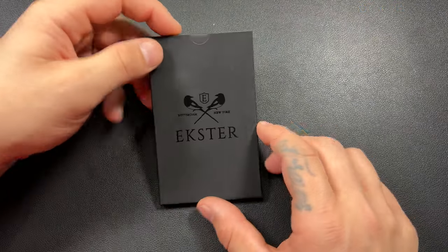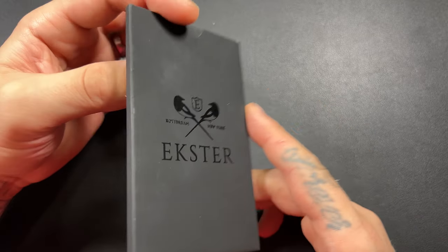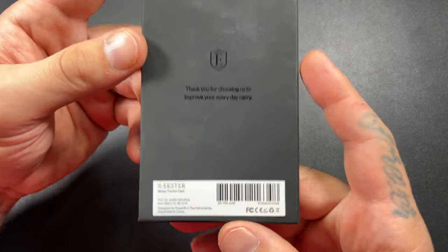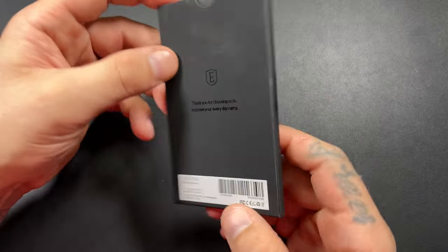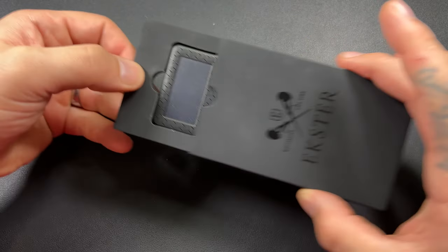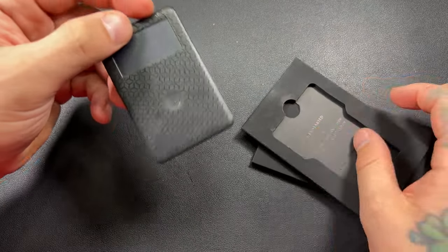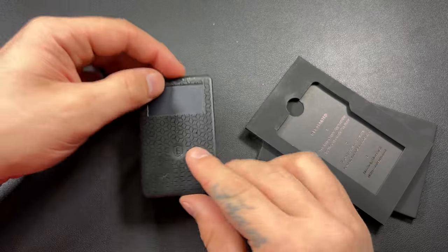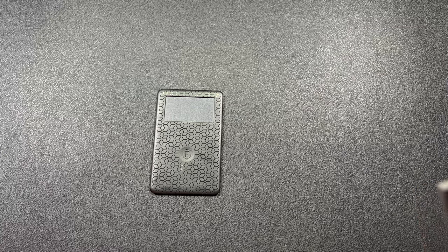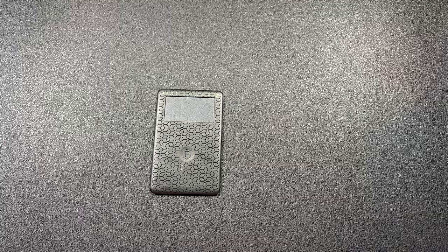A couple things to know about this: it's awesome — there's number one. Number two is that this is an app-driven tracker card. Here's the back of the packaging for you. Exter always has super awesome packaging. I have been using this — I wanted to be able to use it before I did a review on it, so I put it back in the box just for the video. That's why this is not an unboxing; I've already done that. I just wanted you to see what it looks like when you get one.